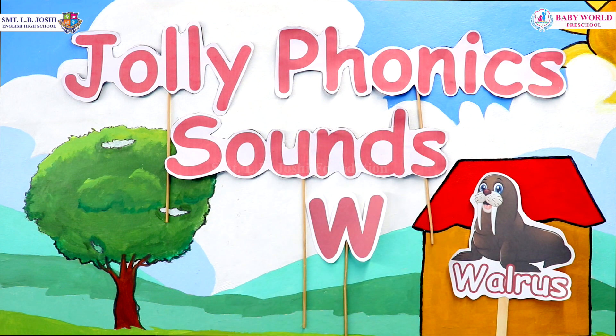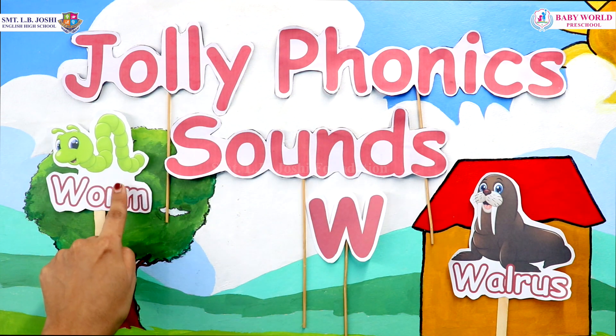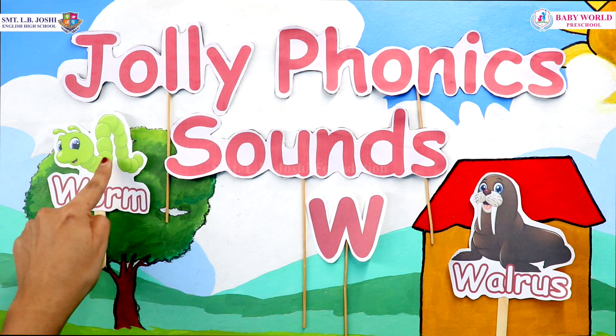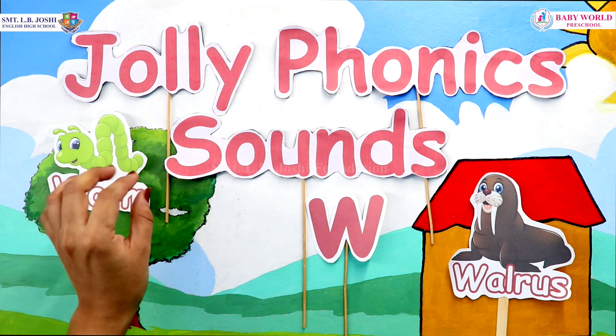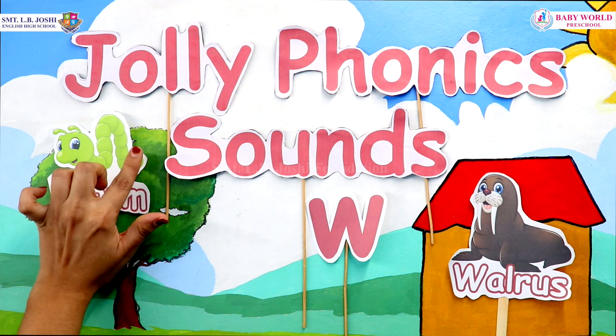And this is a worm. W, W, worms. Worms are long and sticky, and they look like very small tiny snakes.